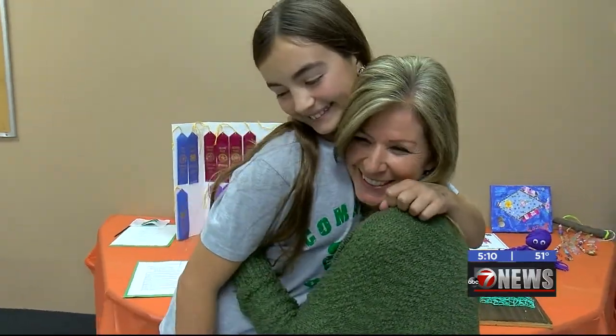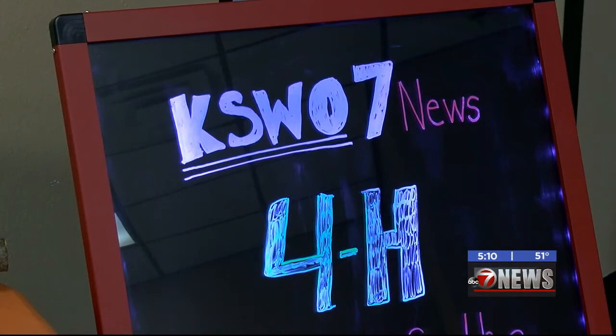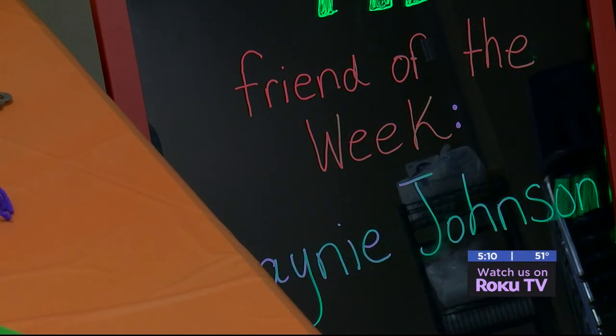Melinda Kinard nominated Lainey to receive this award. After seeing an advertisement for KSWO's FFA 4-H Friend of the Week, there was one student that popped in her head — Lainey. I had Lainey in my third grade class a couple years ago and she's just such an inspiration. She shows great leadership skills, and I've seen it in my classroom and I see it now down the hall.